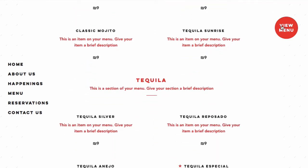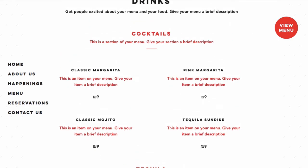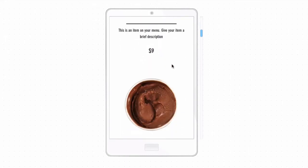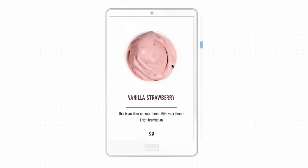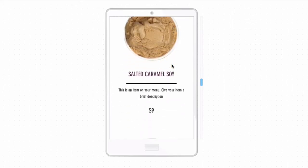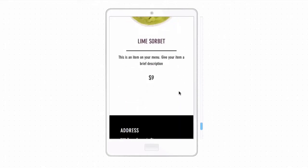They have a call to action on every page — 'view menu' — which I really like, because that's generally the number one thing people are looking for when they visit your restaurant website. Another example for mobile is this ice cream shop template. They get right into the ice cream flavors with big pictures showing what the ice cream looks like, the flavor, and the cost. Someone can easily scroll through almost like an Instagram page. It looks really clean and displays very well.